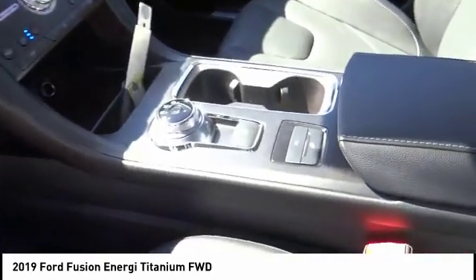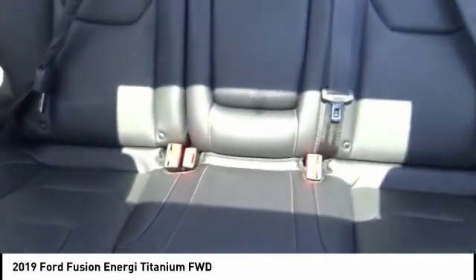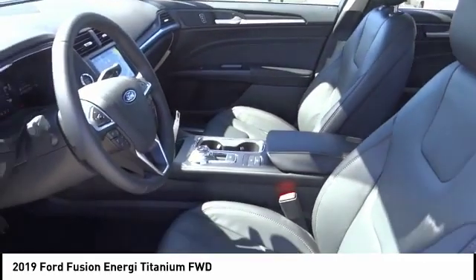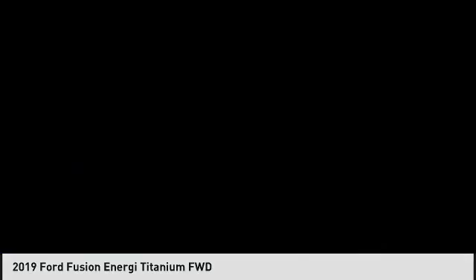Your new ride is just a phone call away. The Ford Fusion Energi.